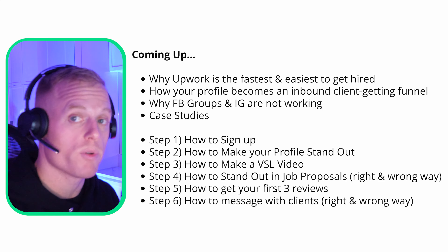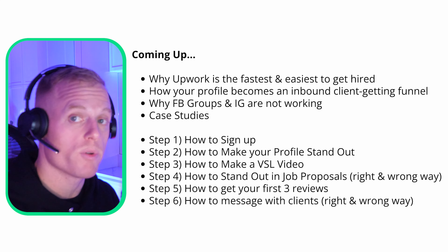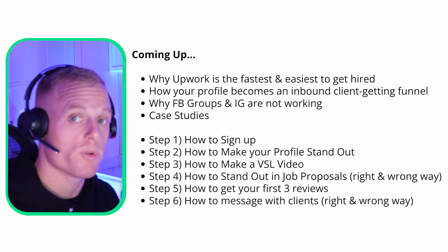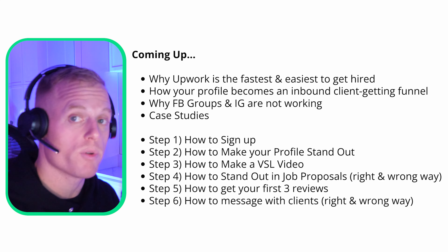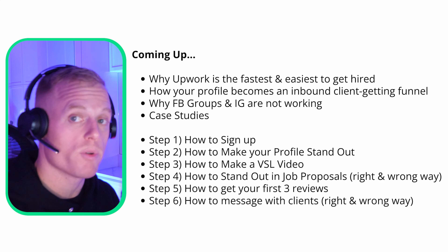Chris followed my method. He says Upwork is the best place to find a remote closing gig — he followed the method and it worked after wasting lots of time on Facebook groups. Elia says he got multiple remote closing job offers on Upwork and highly recommends sticking with Upwork. It's working.